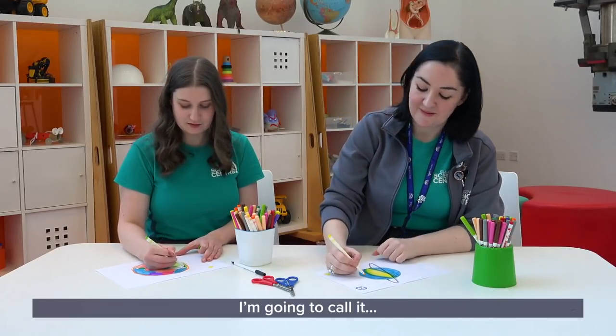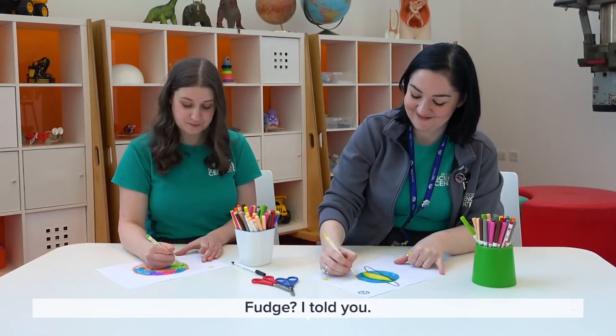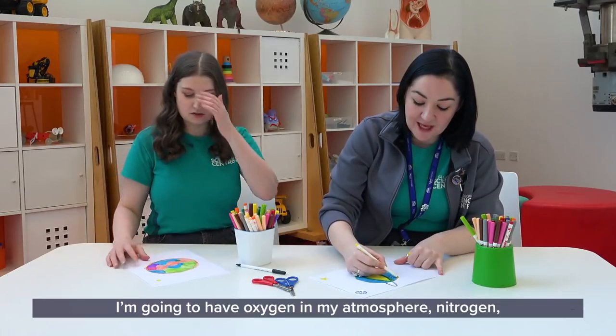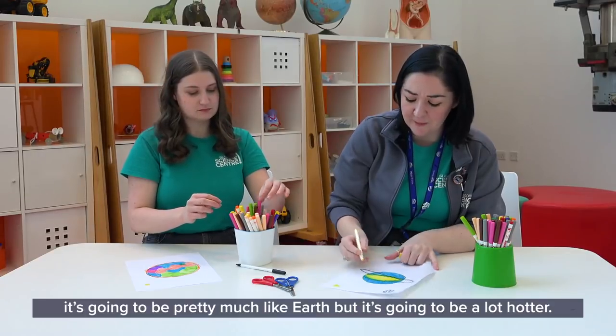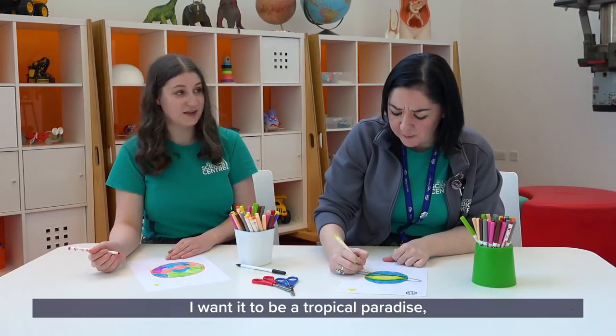I'm going to call it... fudge. Fudge! I told you. So what elements are in your atmosphere? Are you going to have oxygen? I'm going to have oxygen and nitrogen in my atmosphere — pretty much like Earth — but it's going to be a lot hotter. I want it to be a tropical paradise.